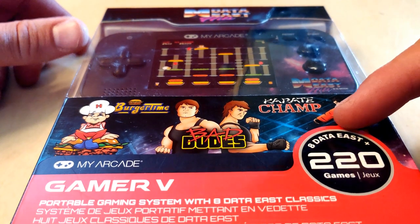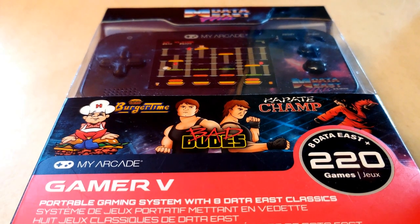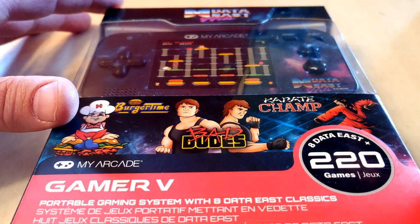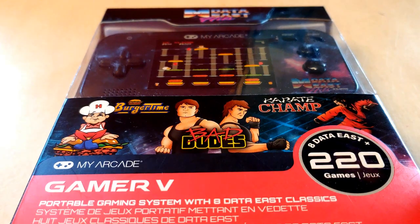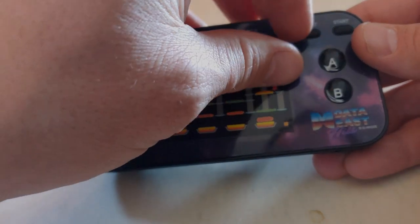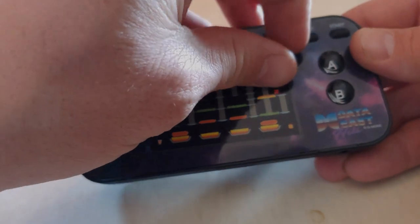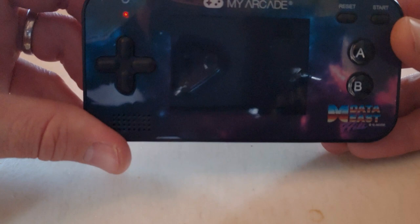It has those eight classic games plus 220 other games which are just random — I don't think they're actual arcade games. The system runs on four triple-A batteries. So I'm going to open it up, put some batteries in, and let's check it out. Here is the Data East Gamer 5 by My Arcade. There's a little screen cover on here, so I'm going to pop that off and fire this bad boy up.